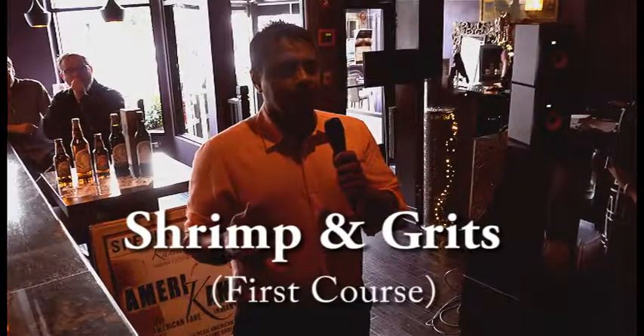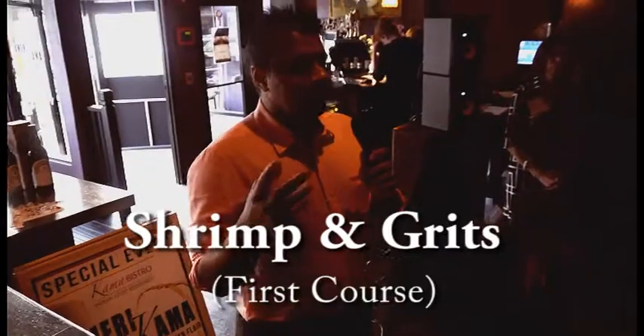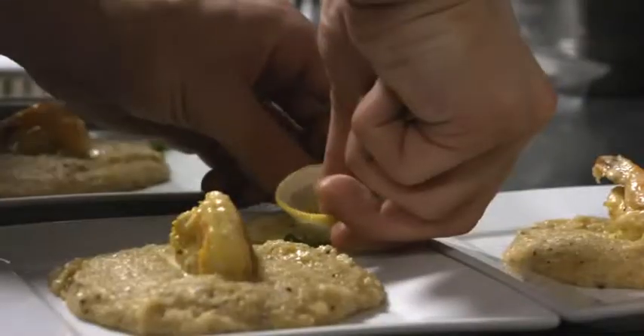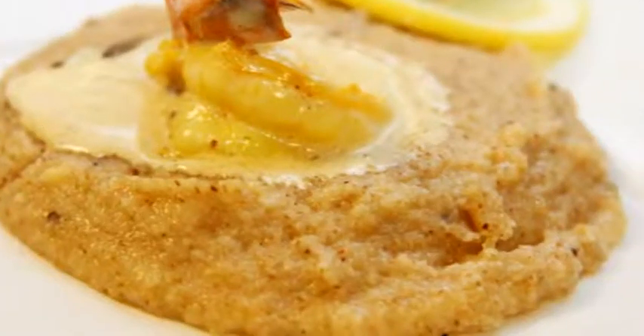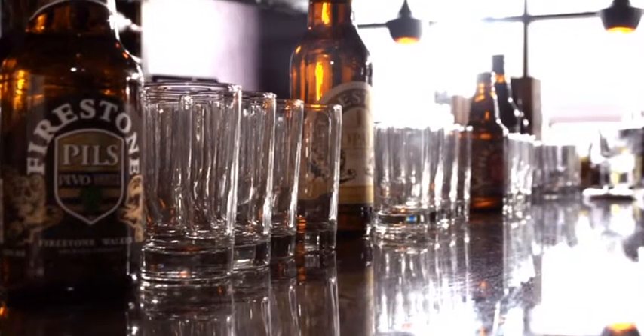The first dish coming out is shrimp and grits. Grits are very popular in South Indian breakfast, and these are semolina grits. They have tiger prawns with a creamy lemony sauce.